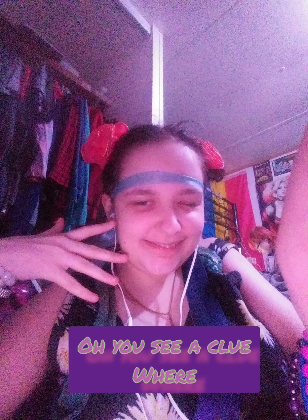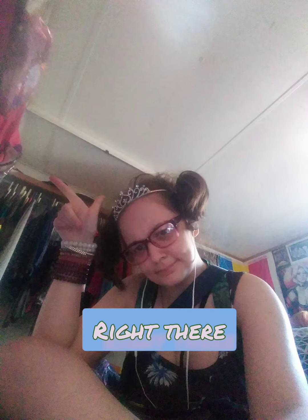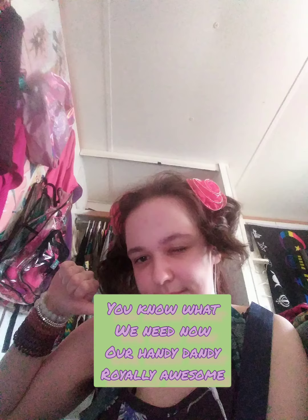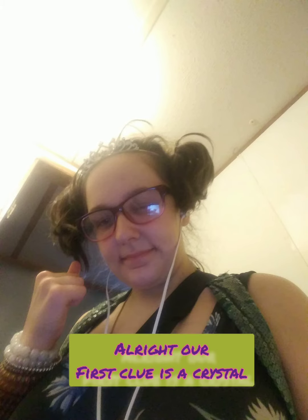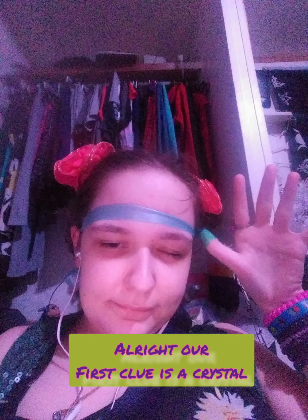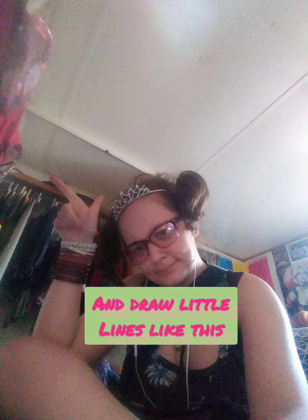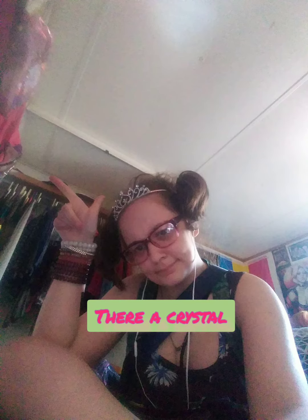Oh, you see a clue. Where? Oh, we found our first clue, and it's on this crystal. You know what we need now? Our handy-dandy, royally awesome notebook. Alright, our first clue is a crystal. We'll draw a little circle, and draw little lines like this. There. A crystal.